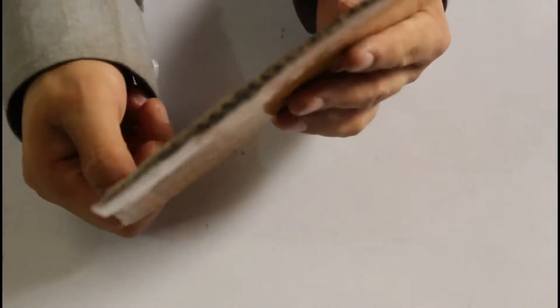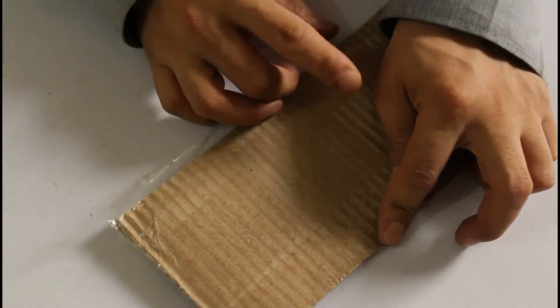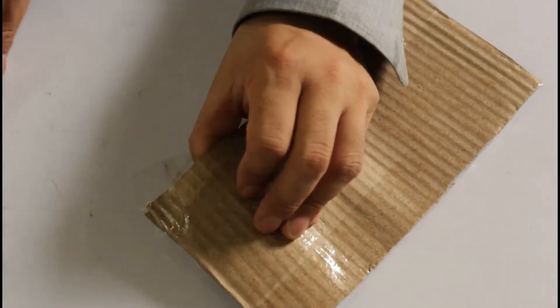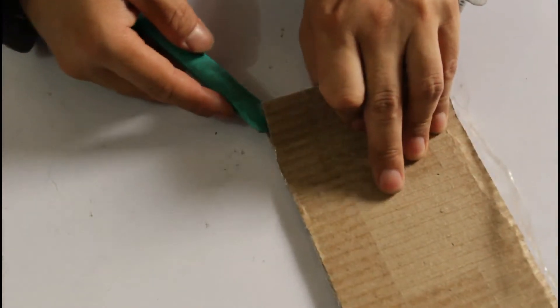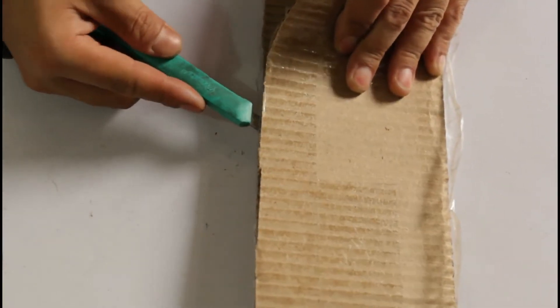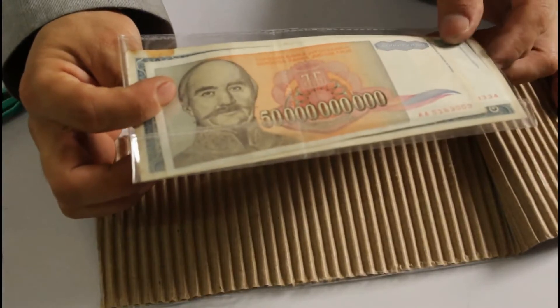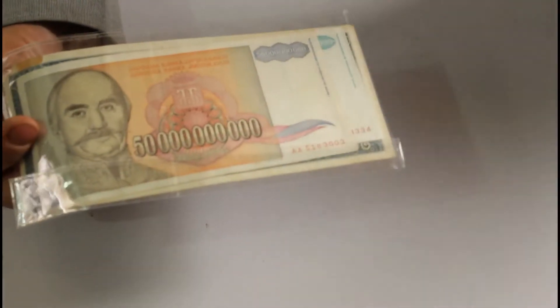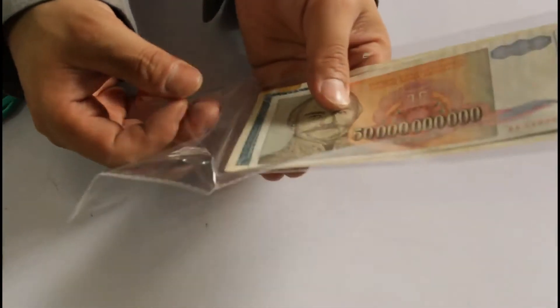Otherwise I'm not that crazy a collector or anything like that. I hope you understand - I buy these coins and currencies for video purposes only. But yes, of course I like collecting, I enjoy collecting these things also. I am a lover of collecting coins and currencies, but not as crazy as other people who spend lakhs of money.